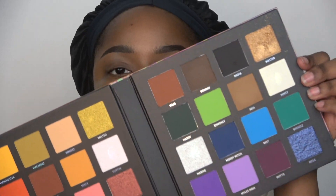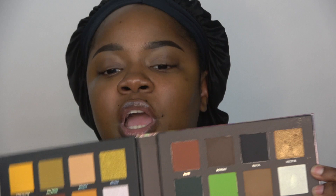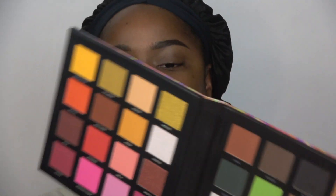Let me get my makeup wipes — I need them right next to me. This palette just has all the colors I need to create honestly any kind of look, but specifically the fall look I want to do today. I think I'm going to stick to three colors. I want to do a yellow-orange-brown ombre situation with a smoky wing.